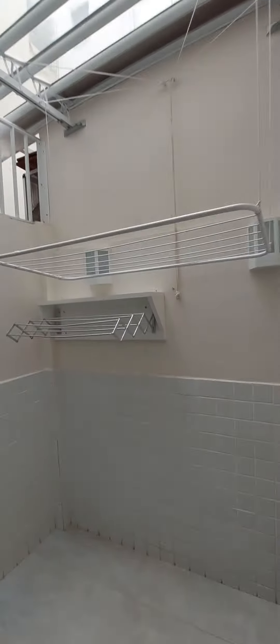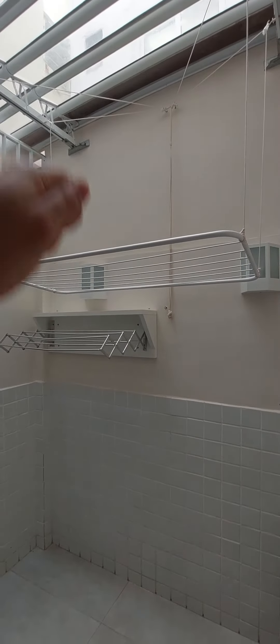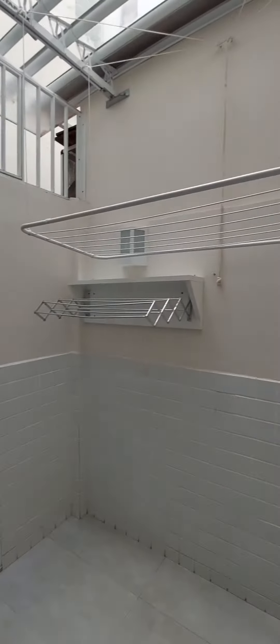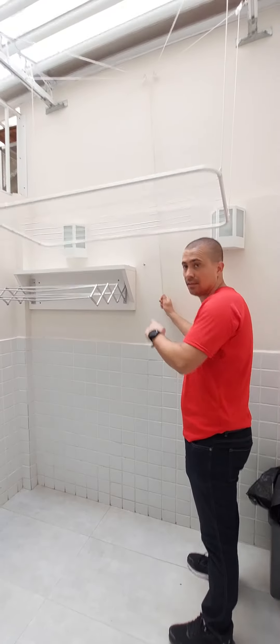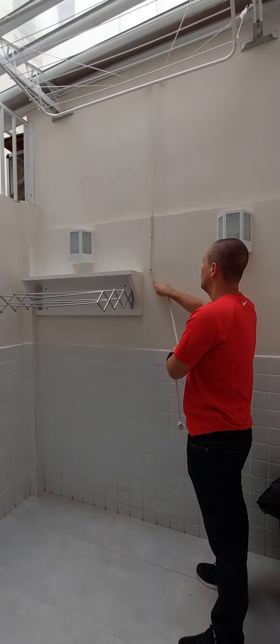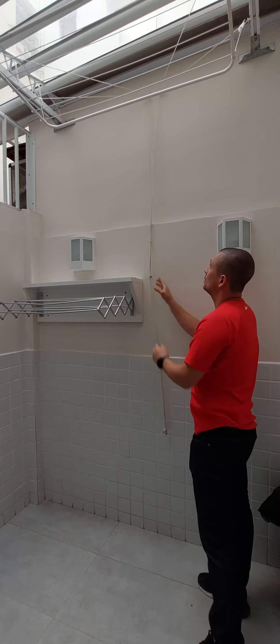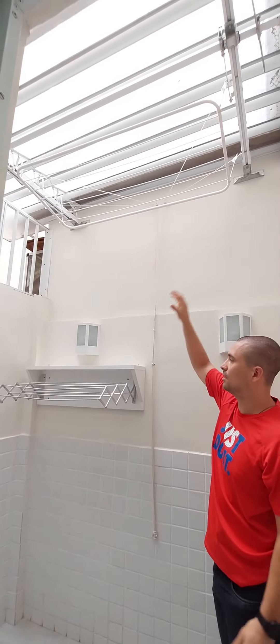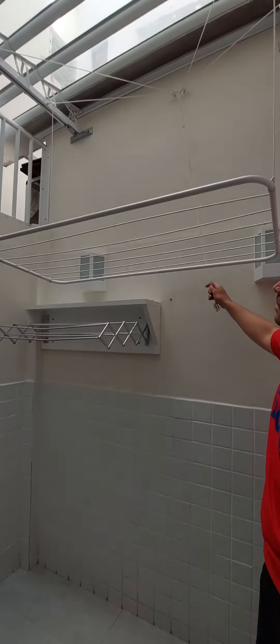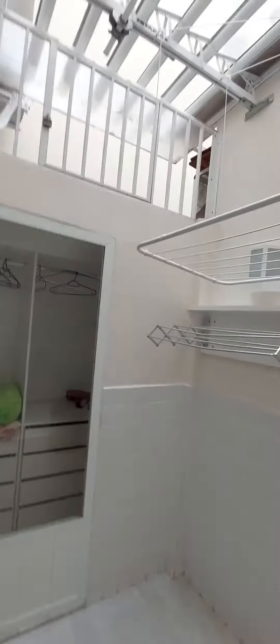Here you have a place to dry your clothing. This dryer — you can pull the string and it goes all the way up. You can pull it all the way up and lock it with the cord so your clothing can dry. There's more air coming up there, and then you put it down. It's a nice and interesting way to utilize your space.